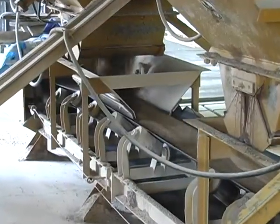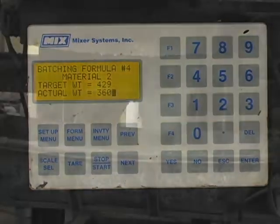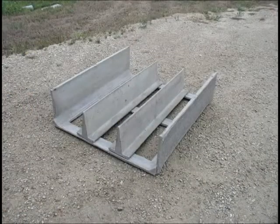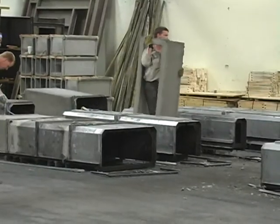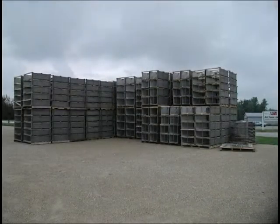Fibercrete is a proprietary blend of high-strength concrete reinforced with special fibers, using steel reinforcement where required. This advanced technology makes possible light, thin-shell products which can replace the more massive units made of ordinary steel-reinforced concrete.